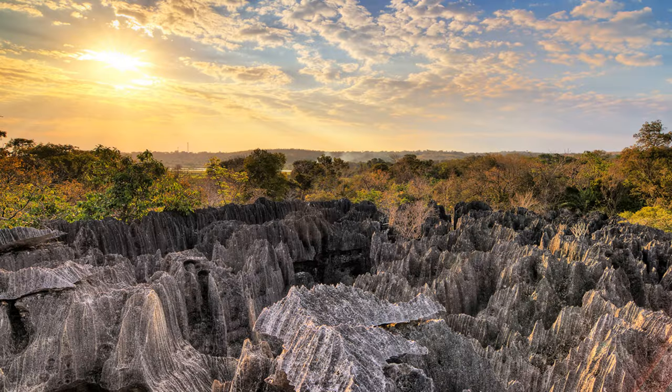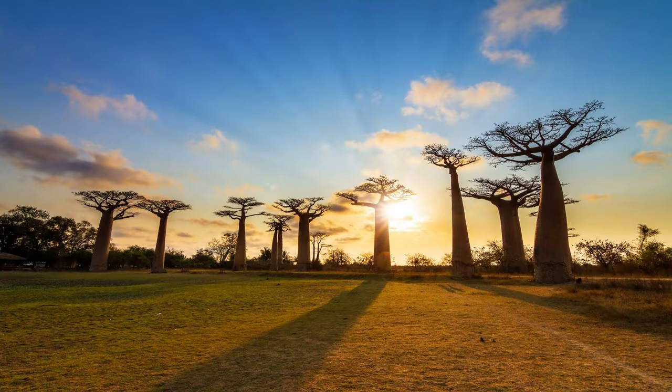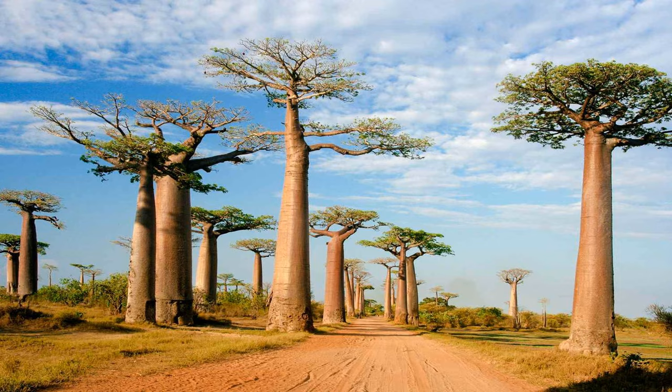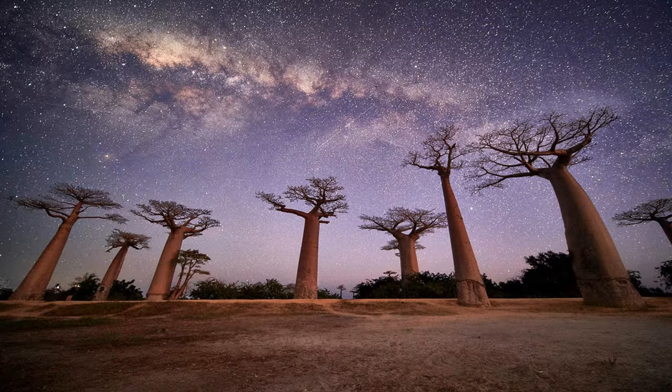Welcome to Section 1: The Unique Habitat of Madagascar. Located off the eastern coast of Africa, Madagascar is a biodiversity hotspot and a treasure trove of unique flora and fauna. Its isolation from the mainland has allowed for the evolution of extraordinary species found nowhere else on Earth. With its diverse ecosystems ranging from rainforests and dry deciduous forests to spiny deserts and mangroves, Madagascar provides the perfect backdrop for the enchanting lemurs to thrive.